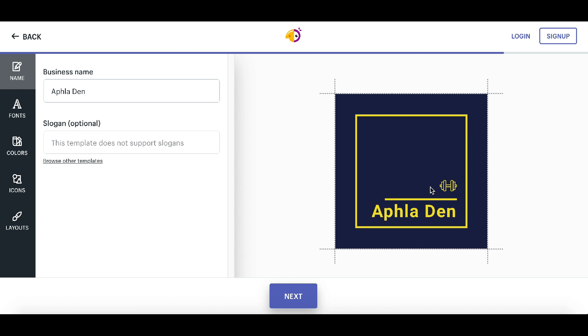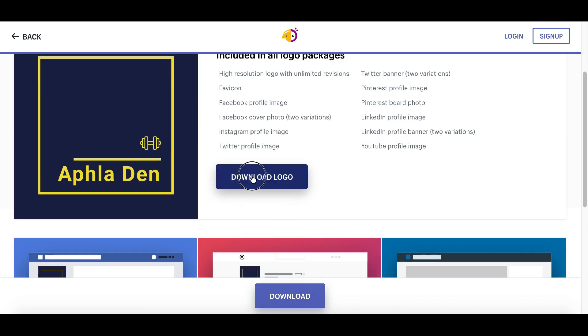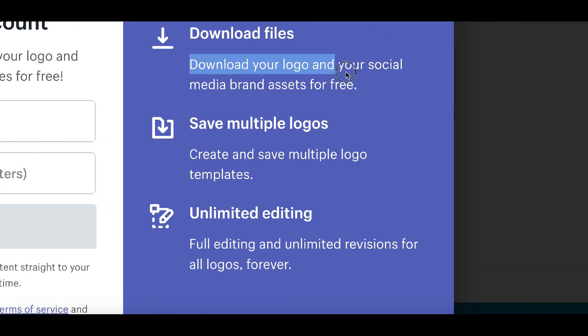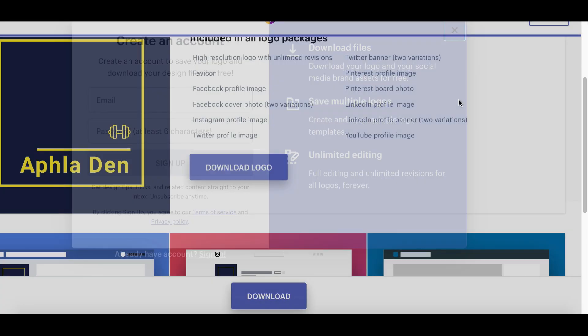I'm going to show you exactly how to sell this logo to businesses around the world and in your local area. Once you've created the perfect logo, click next and then download the logo for free. Just enter your email address, click sign up, and the logo files will be sent straight to your email address.